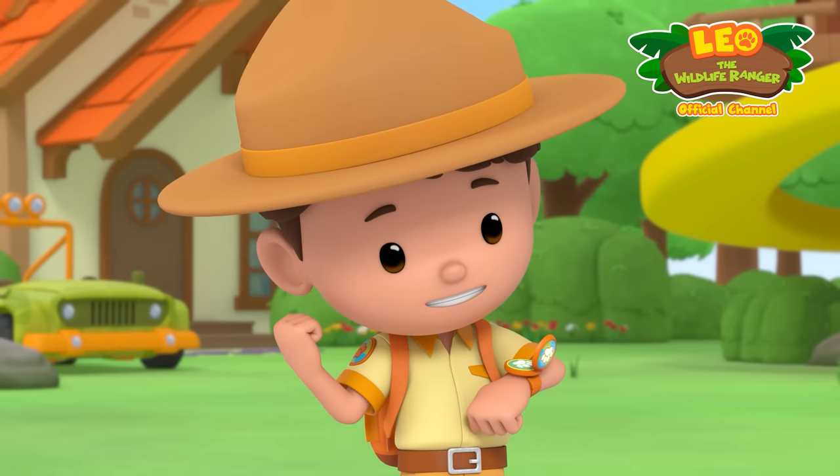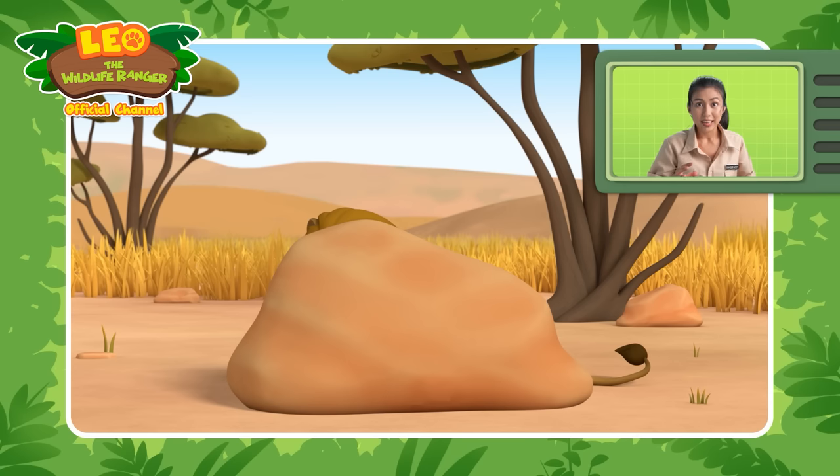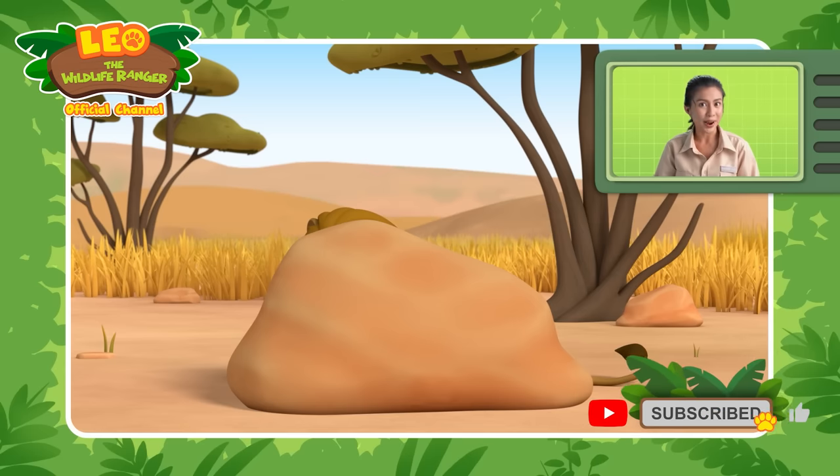We've got this! Whoa! An animal in the savannah! I wonder what animal this is? This animal lives in grasslands and open woodlands of Sub-Saharan Africa. They also live in groups called prides.